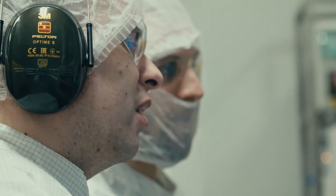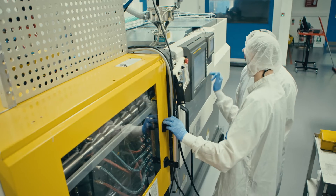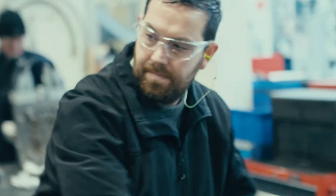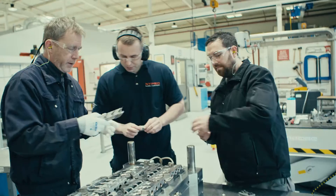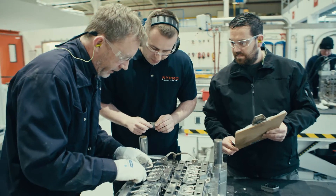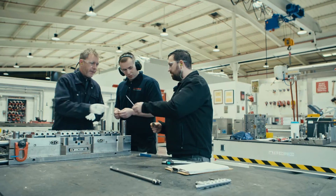What the apprenticeship does is probably give the person a more rounded view of everything — from the tool coming into the factory, to the good work that the tool room guys do, to hanging the tool, to setting up a process, to troubleshooting the process, and also the measurements and quality aspects as well. So it's a holistic, full-scale approach, rather than just being a specialist in one certain area.